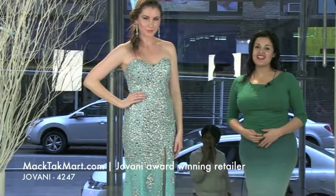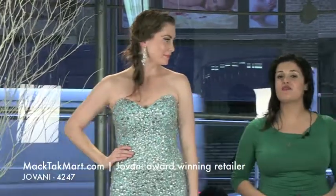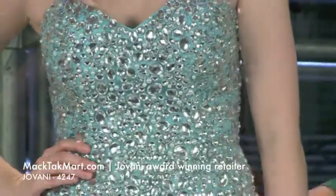Hello everyone and welcome to Magda TV. We are here to present to you the style of Giovanni Couture. It's the 4247. It's an amazing style. It looks great on. It's a sweetheart neckline. I love the body. It looks great.